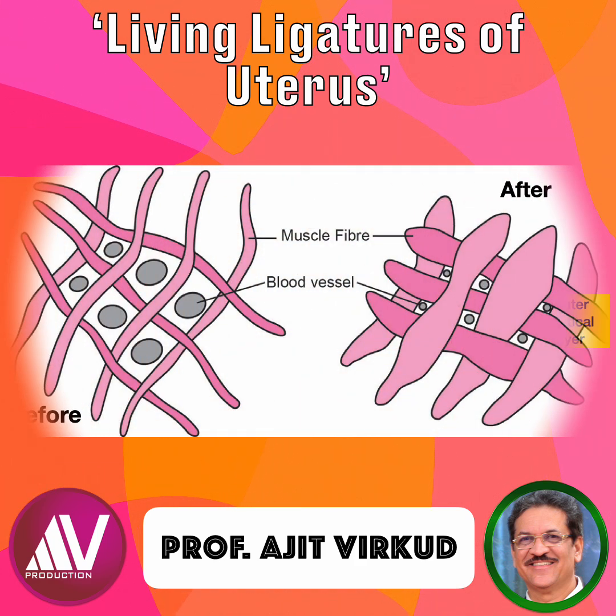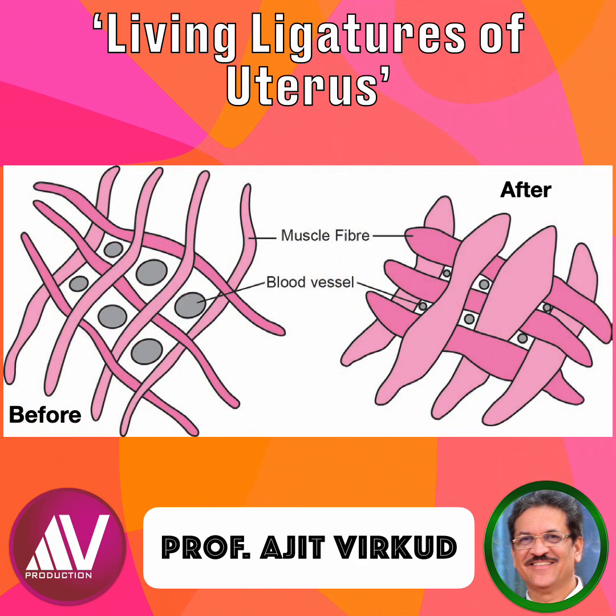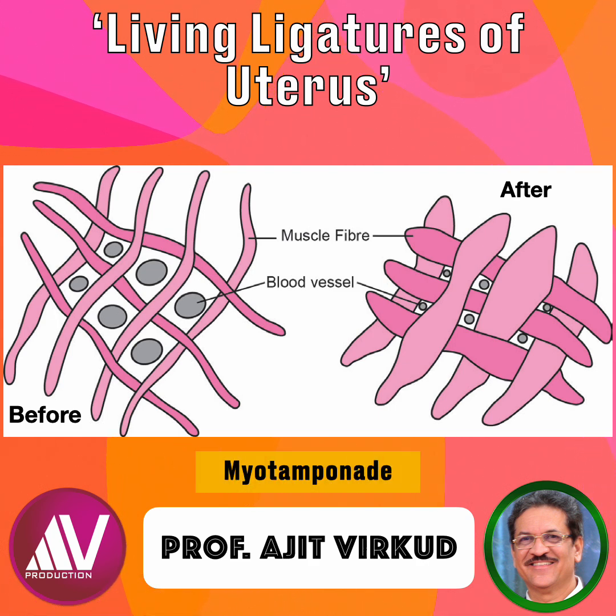These muscle fibers actively contract to clamp down on the uterine vessels, acting as a living dynamic ligature also known as myotamponade. If these muscle fibers fail to contract adequately because of uterine atony, the blood vessels remain open, resulting in continued bleeding and atony postpartum hemorrhage, which is a significant cause of maternal morbidity and mortality.